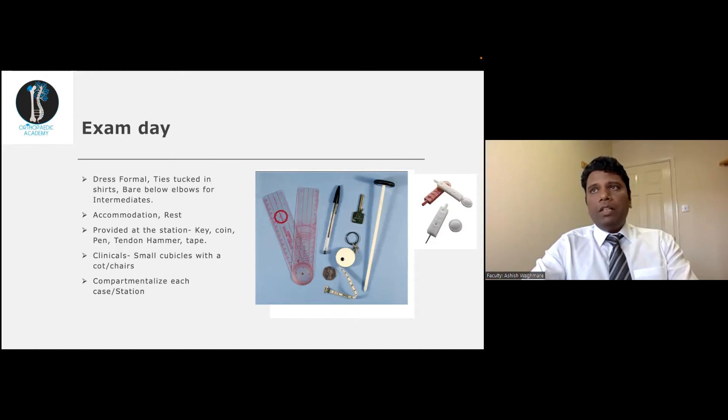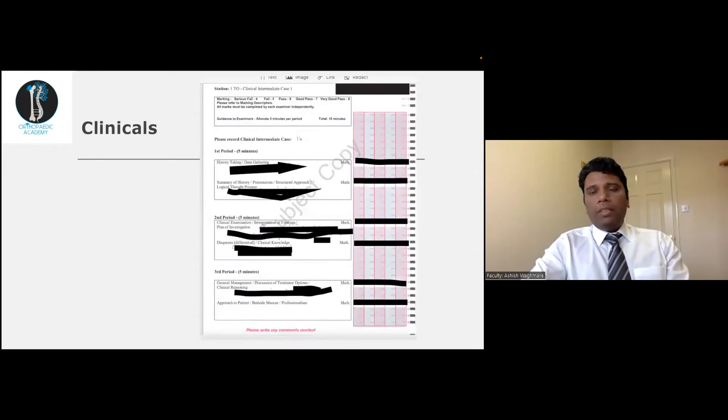Compartmentalize each case and station. If you do badly in one intermediate case or short case, don't carry that stress to the next case, as otherwise you will mess up the whole exam. Even if you do badly in one station, you can make up for it in others.